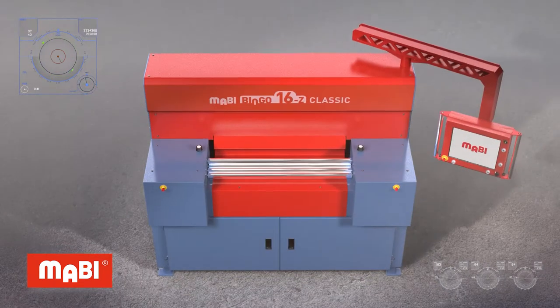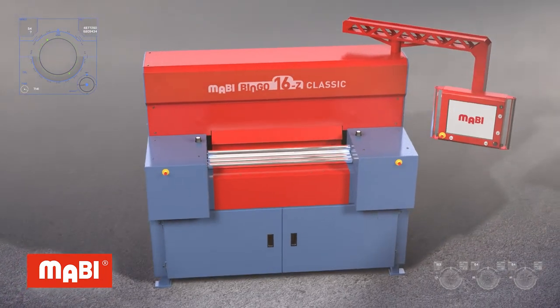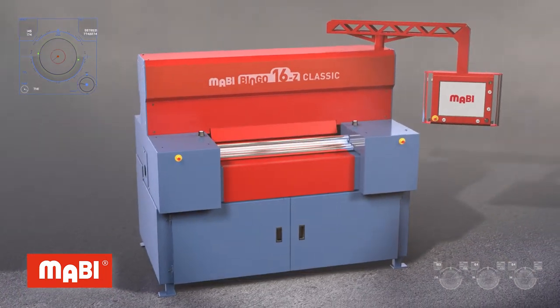Mabi has offered a completely revised successor since 2020: the Mabi Bingo 16Z Classic.